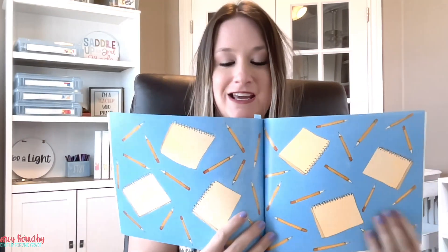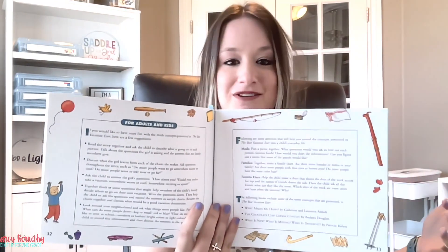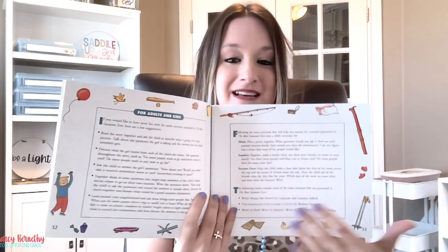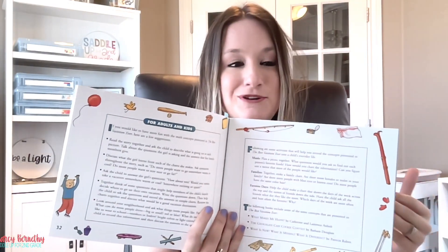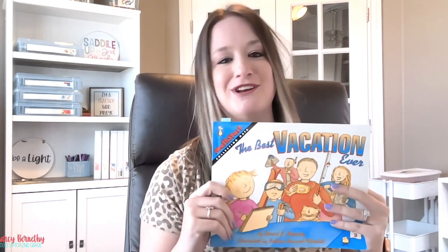Stuart J. Murphy is my favorite author when it comes to math read-alouds. One of the things that I love is that in the back of each of his books, he shares ideas for adults and kids on how to have more fun with the book and concept. He gives teaching ideas and lists activities that kids can do — it's just a really great feature of his books. My first two books actually come from his Math Start series.